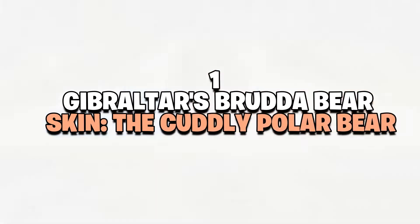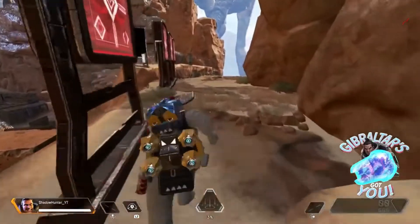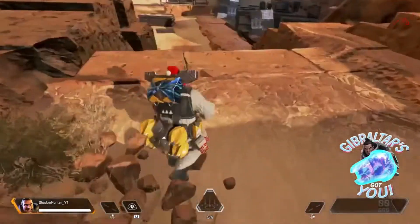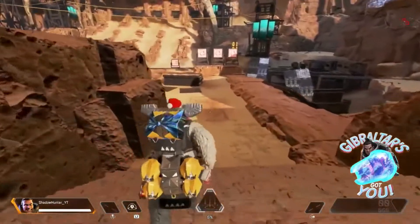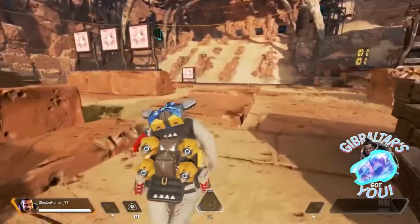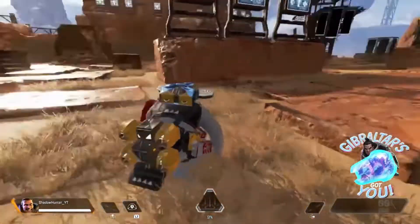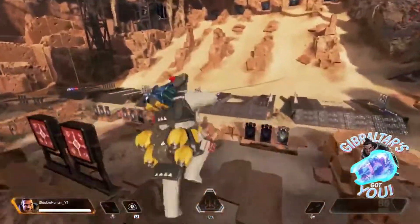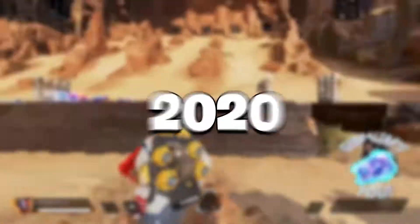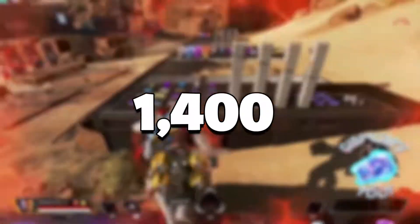Number 1: Gibraltar's Brudda Bear Skin — the Cuddly Polar Bear. This Gibraltar skin is iconic. Everyone remembers their first time seeing a giant fuzzy bear running across the battlefield with an assault rifle gripped between its paws. Brudda Bear transforms the imposing tank character into a polar bear — a tough yet cuddly presence that matches Gibraltar's warm personality. The skin was released in 2019 for the Hollow Day Bash event and came back for the 2020 Holiday Bash event. During the 2020 event, it cost 1,400 Apex Coins.